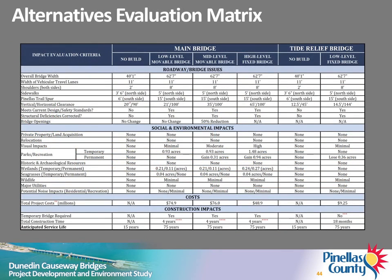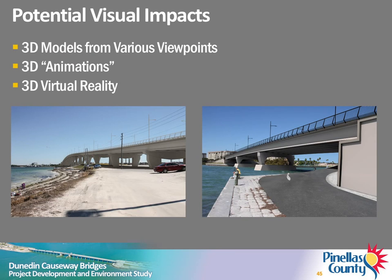The results of the detailed evaluation are summarized in the alternatives evaluation matrix in your handout and on display here tonight. The matrix includes additional information about the proposed replacement alternatives for the tide relief and main bascule bridges compared to the no-build alternative. Potential visual impacts of the alternatives vary and are subjective. 3D models of the alternatives were developed. Computer renderings from various points of view were prepared and can be viewed on display boards and on a video monitor in the main meeting room tonight. In addition, animations which simulate a helicopter ride over the alternative concepts were prepared. The renderings and animations will also be posted on the project website.